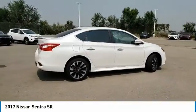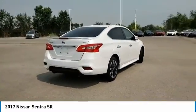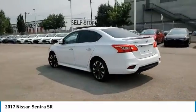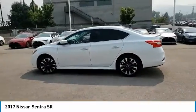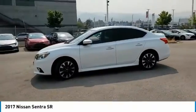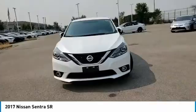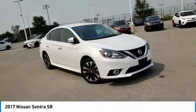Make a great choice today with the 2017 Sentra. With its spacious and versatile interior and stellar fuel efficiency, the Nissan Sentra is the obvious choice for anyone who wants to enjoy a stylish and comfortable ride. This vehicle has less than 30,000 miles.